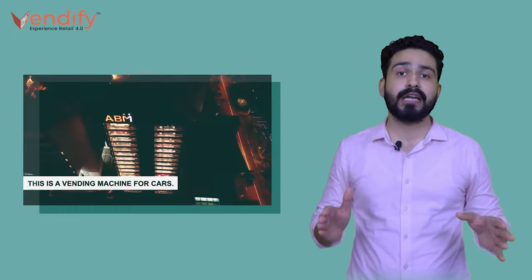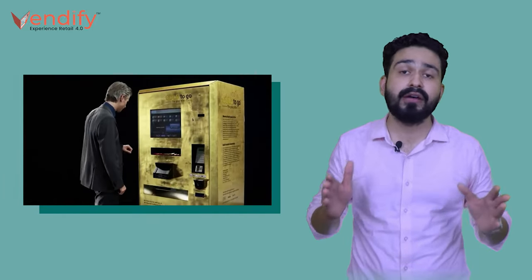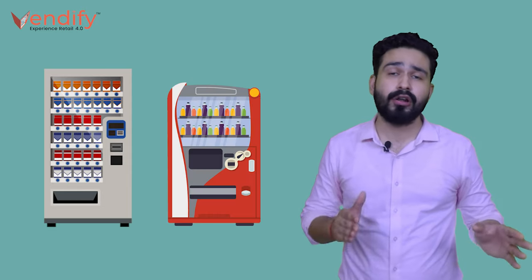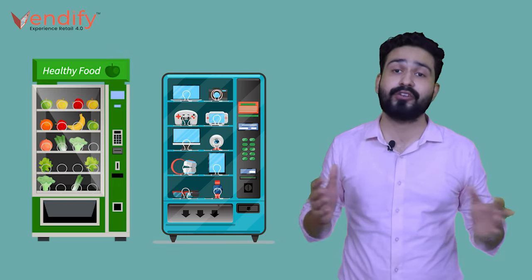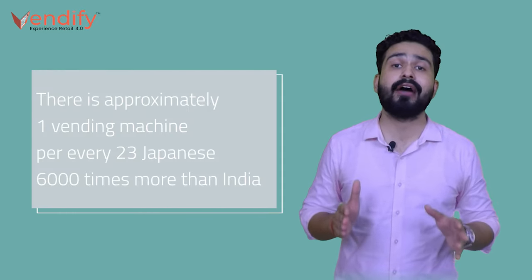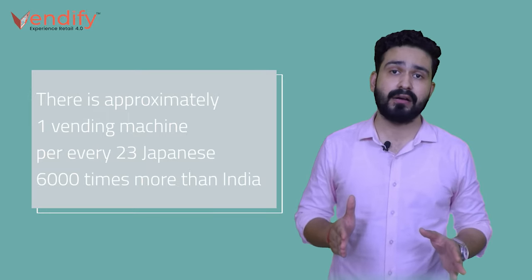There are more bizarre vending machines around the world — like the one in Singapore which can dispense cars, making it the tallest vending machine in the world, and the one in Germany that can dispense gold. Japan is full of weird vending machines where you can buy anything from cigarettes to alcohol to bananas to electronic gadgets. In fact, Japan has one vending machine for every 23 Japanese, which is 6000 times more than India. There are many reasons for that which we will discuss in a later video.